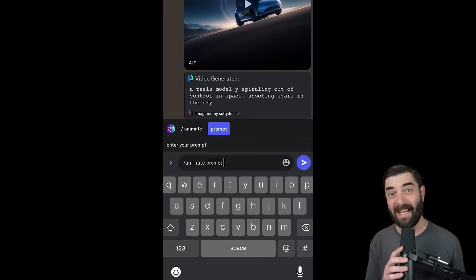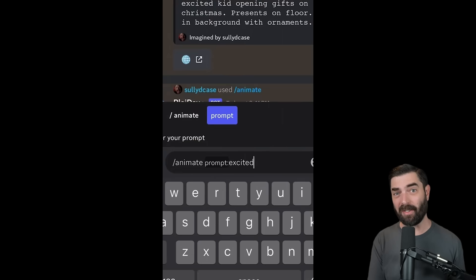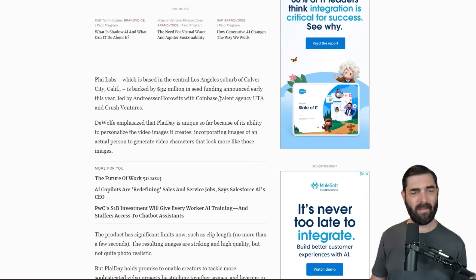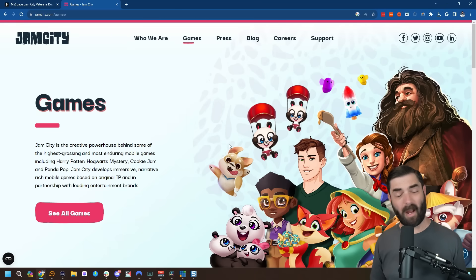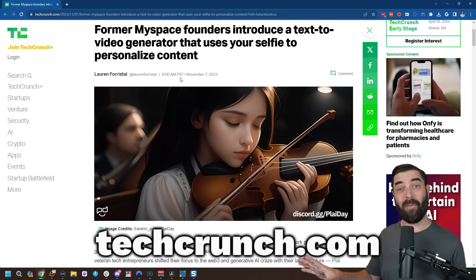Before I get into what this Playday tool can do, let me tell you a little about it and why you should be paying attention. Play Labs, the company behind Playday, is based in LA, California, and they recently received $32 million in seed funding from companies like Andreessen Horowitz, Coinbase, the talent agency UTA, and Crush Ventures. The person behind Playday, Chris DeWolf, was co-founder and CEO of MySpace and Jam City — Jam City being the company behind a lot of popular mobile games.